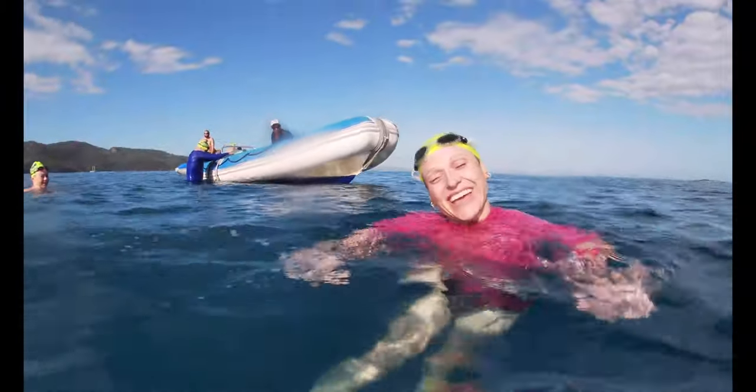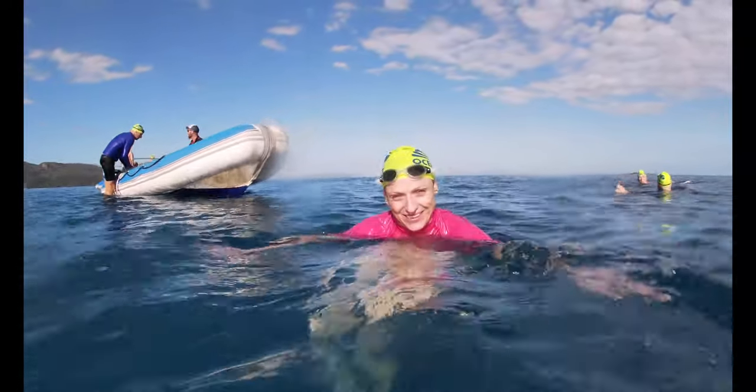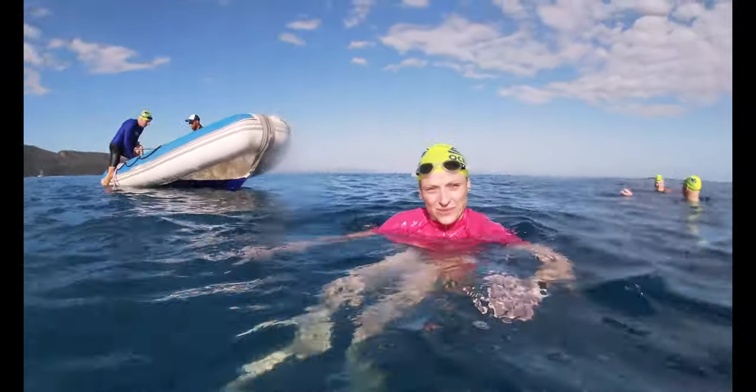I saw a little turtle with lots of colours and that was just like a lifetime thing, that was amazing. I think I cried in the water.